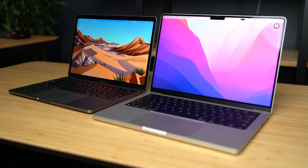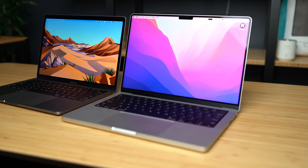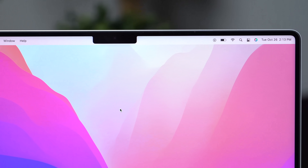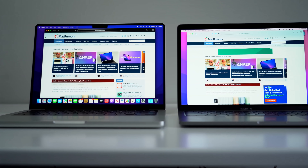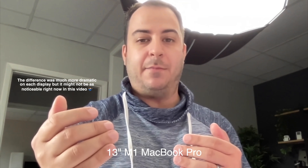The notch can be a bit controversial and right out of the box it's not perfect. Some users have reported issues with menu bar items hiding behind the notch and not being accessible, but Apple is already offering updates so developers can make adjustments and fix the issue. Personally, the notch hasn't been a problem for me. The FaceTime camera behind the notch has been improved to 1080p — I'm not entirely sure it looks that much better, but it is slightly improved, though still a very underwhelming camera in 2021.